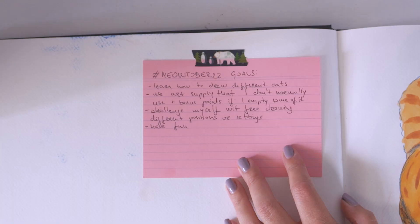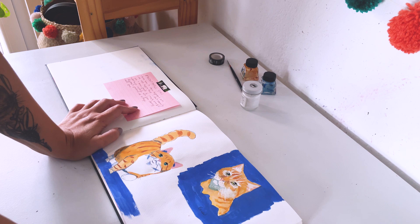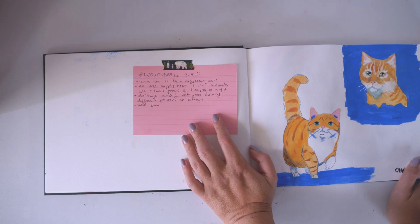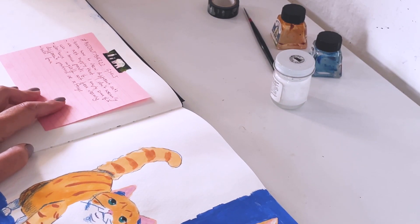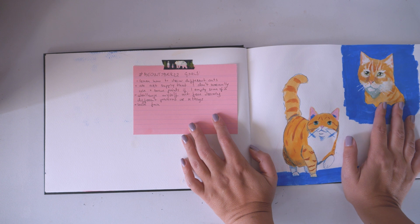Here are my Meowtober goals. The first one was to learn how to draw different types of cats. My personal goal was to use art supplies that I don't normally use, and bonus points if I actually get rid of some of it. To challenge myself with free drawing — because if I'm drawing pet portraits, I'll usually just copy the line work of the photo, which I don't think there's anything wrong with. It adds to it being more realistic. And the last one is to have fun, which I did.